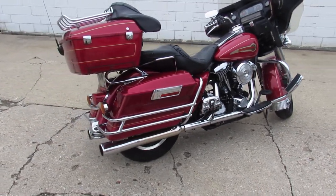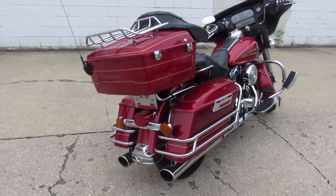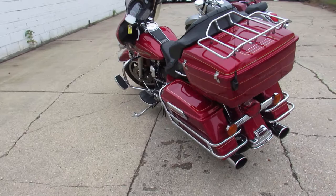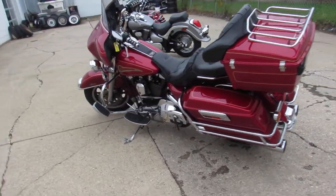It's a must-see, guys. Just serviced at the dealership and ready to go. That's a '95 Electra Glide — you're not going to want to miss this one. Give us a call, we'll get it done. 810-648-9500.